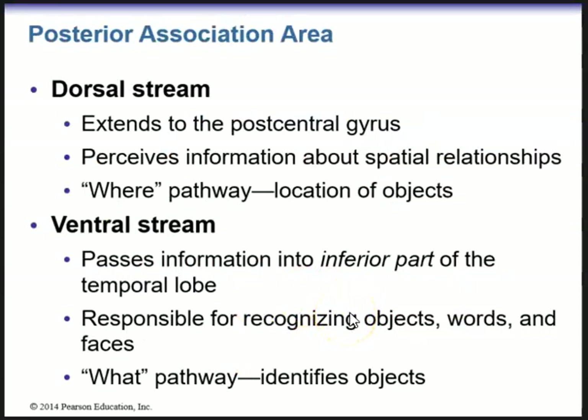With regards to these streams within the posterior association area — we have a dorsal stream and a ventral stream. The dorsal stream will extend to the postcentral gyrus and will perceive information about spatial relationships. This is the 'where' pathway — the location of objects in relation to your body. The ventral stream passes information into the inferior part of the temporal lobe and is responsible for recognizing objects, words, and faces. This is the 'what' pathway — it identifies what objects are.